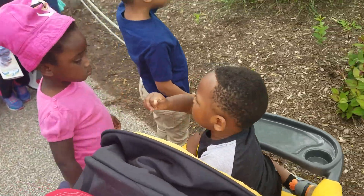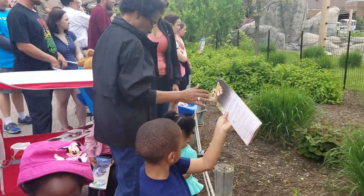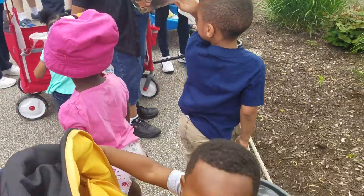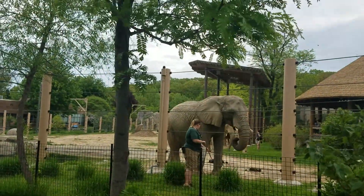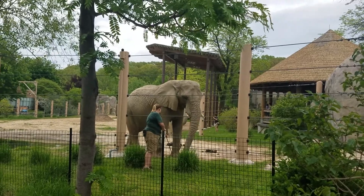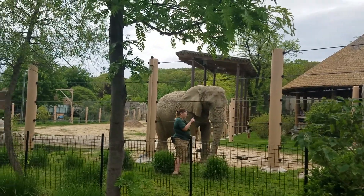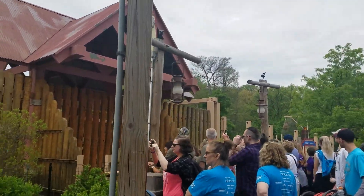Our next elephant is Callie. She is the tallest female, so it's a good comparison between Callie and Willie. She's about 9 feet tall at the shoulder and weighs about 9,500 pounds, so Willie's got a couple feet and a few thousand pounds on Callie. Callie has some pretty long tusks and she also has very high prominent shoulder blades — that's what I look for when I'm looking for Callie.